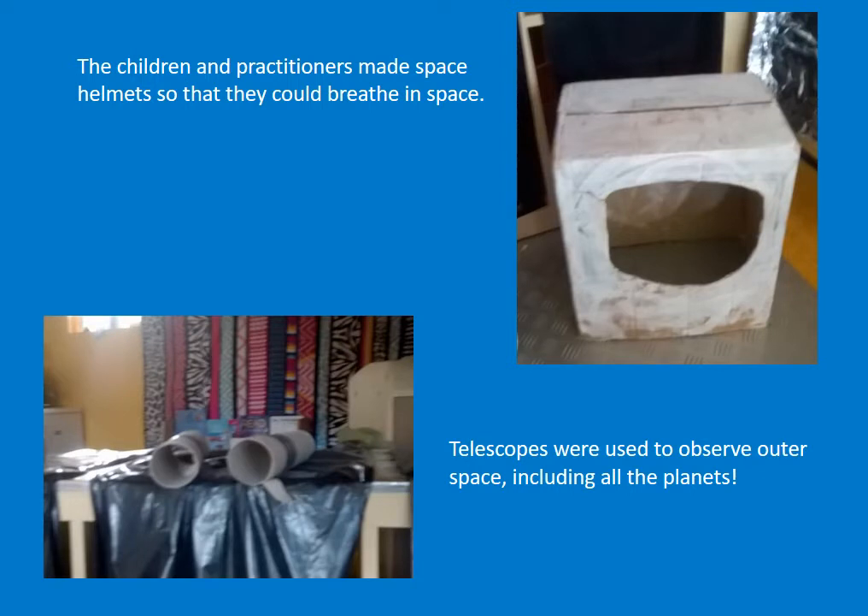The children and practitioners made space helmets so that they could breathe in space. Telescopes were used to observe outer space, including all the planets.